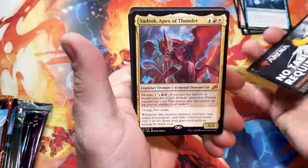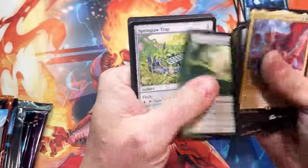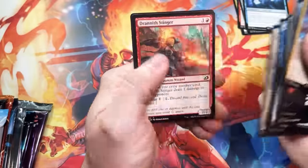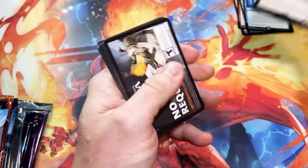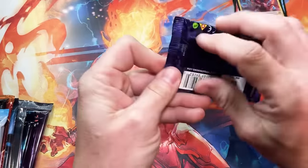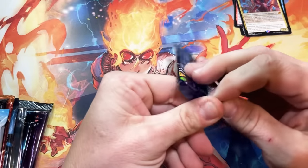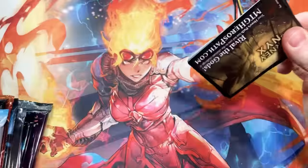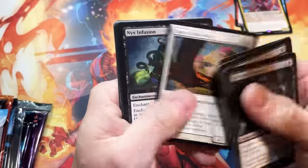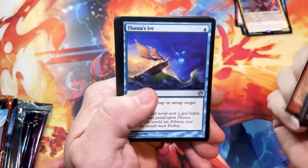Ikoria — this set came out at the wrong time. We got a Mythic, Vadrok Apex of Thunder. This came out in the middle of COVID, at the peak of the panic, and the set was actually delayed for a month. So it really messed everything up. That's when organized play completely got shut down.